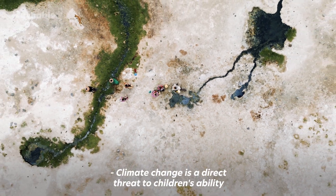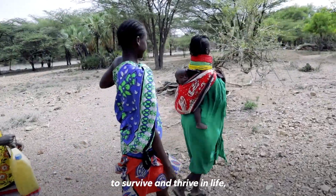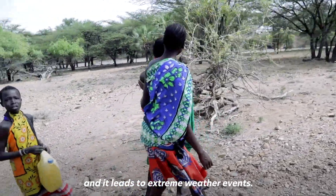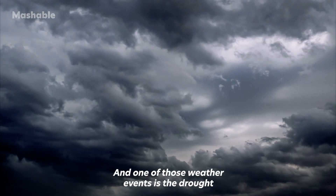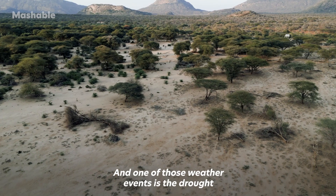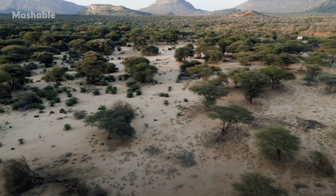Climate change is a direct threat to children's ability to survive and thrive in life, and it leads to extreme weather events. One of those weather events is the drought surge that is currently being experienced in the Horn of Africa.